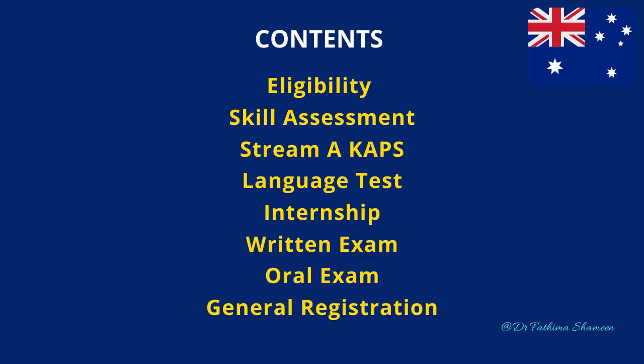In this video, I'm not going to talk about visa options to enter Australia. It's all about the pharmacist registration process: the eligibility criteria, the CAPS exam, skill assessment, the internship, language requirements, general registration, written exam, oral exam and everything. So keep watching completely so that you don't miss any step and any recent changes due to COVID-19.